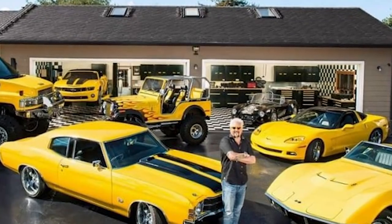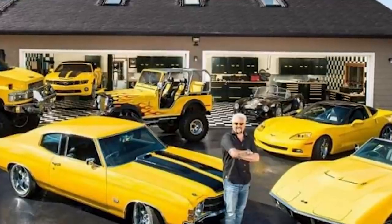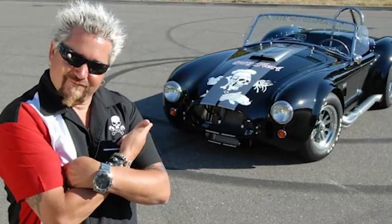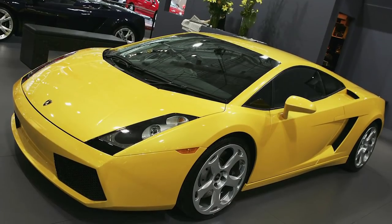He's particularly fond of American muscle cars, and his collection includes a rare Chevrolet Chevelle, a 2007 Chevrolet Corvette, a 1968 Pontiac Firebird, and a CSX Cobra. From elsewhere in the world, he also has an Aston Martin DB9 and a 2008 Lamborghini Gallardo, ensuring he has a car for virtually any purpose.